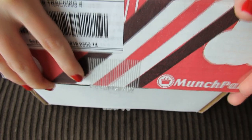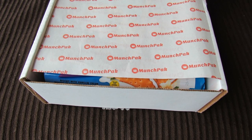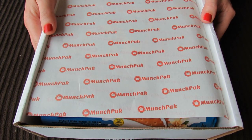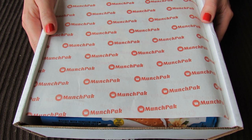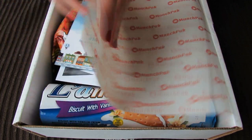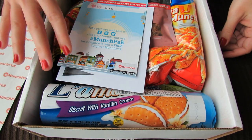Hey guys, so I have a Munch Pack box here to share with you. This is a subscription service that sends you a box full of snacks from around the world. I'll put their link down in the info box below if you want to check it out. And this is the box for this month.